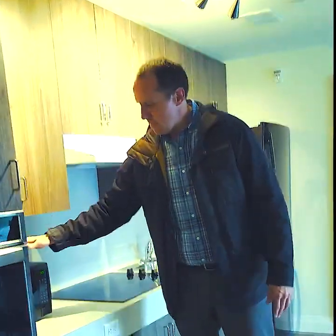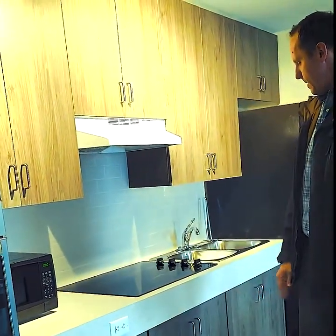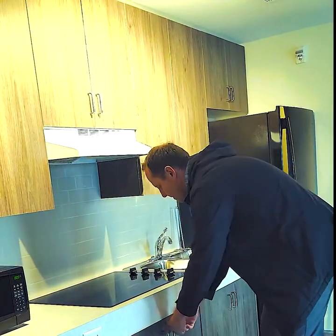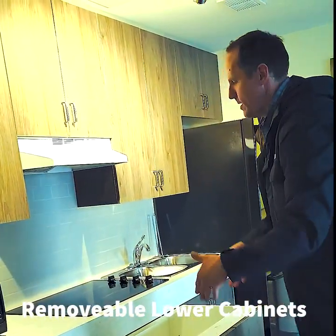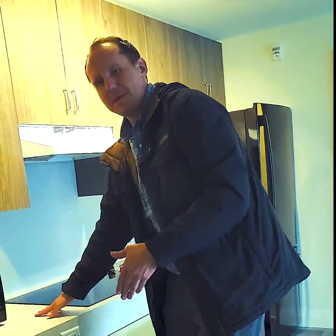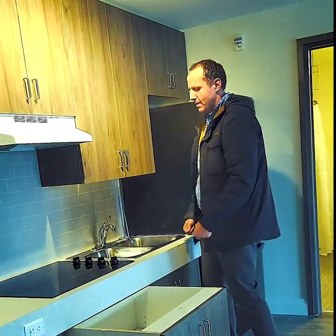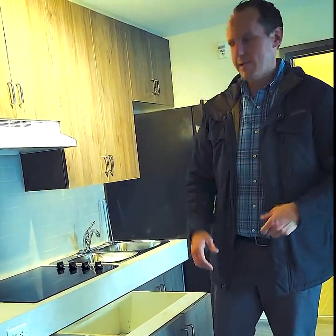We have our microwave and various plug-ins with a number of cabinets on the bottom. The cool thing about these cabinets is that they do pull out — all three sections will pull out. So if somebody wants to do some food prep on this side, they have the space to do that. If you want to wash dishes, you can wheel in and take care of that without hurting yourself or hurting your back.